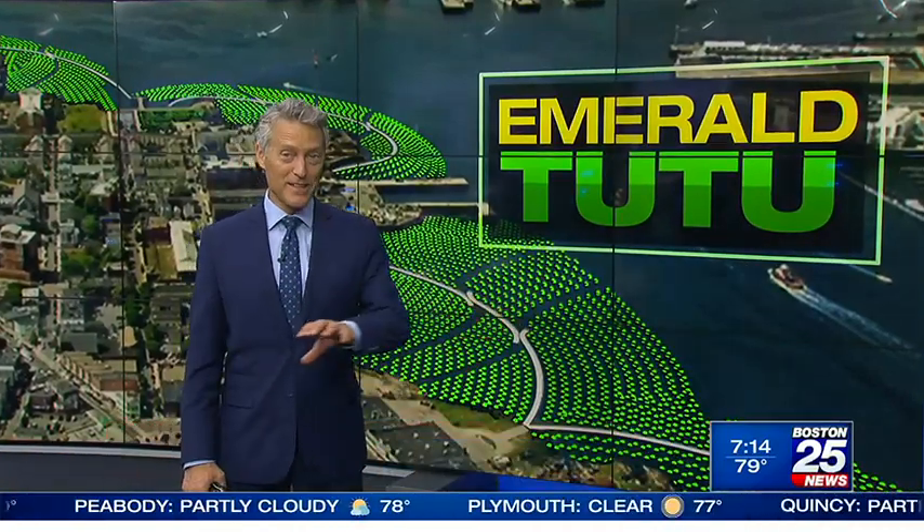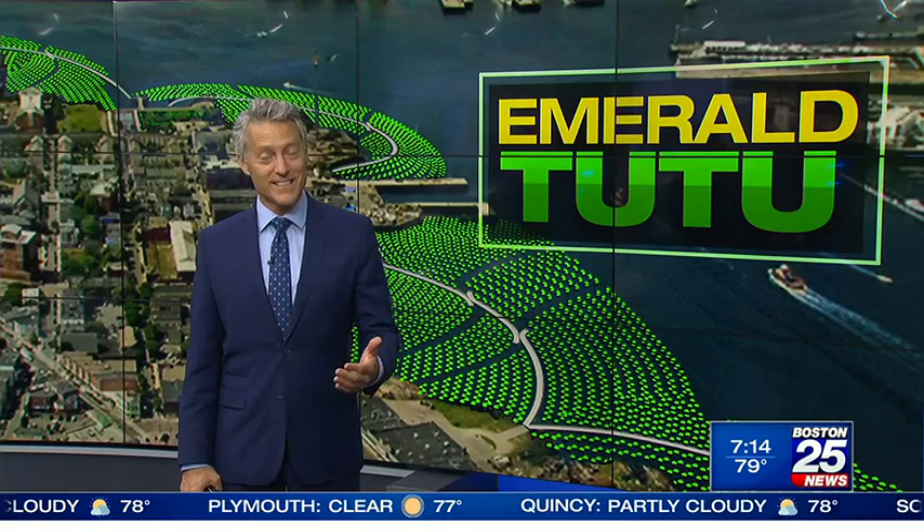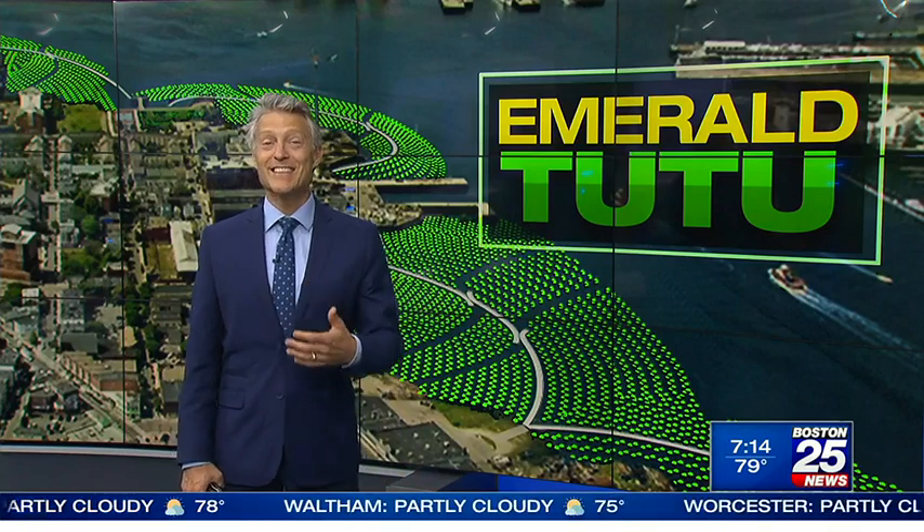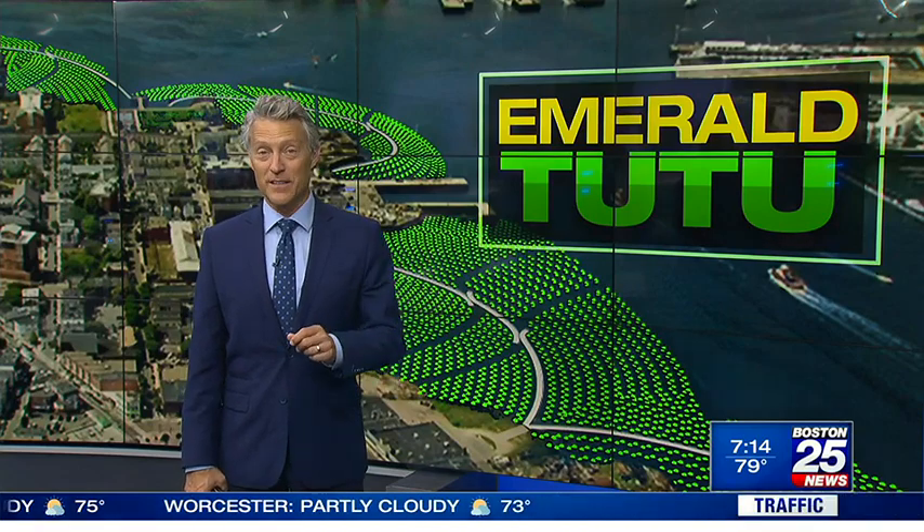It's called an emerald tutu, and it's exactly that — a band of green space around Boston that will protect the city from rising sea levels. Just last week, the National Oceanic and Atmospheric Administration issued a report showing Boston could see up to 18 days of high tide flooding next year, and predicted that trend would grow.